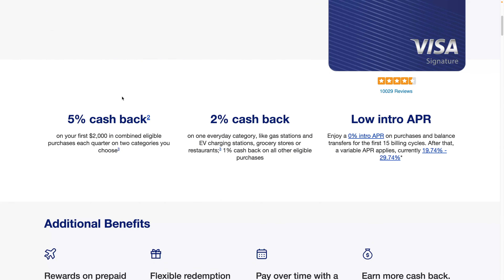It has 5% cash back on certain categories, but it allows you to pick two categories of your choice every quarter, and then you also get one 2% category. This is what really sort of sets this one apart.